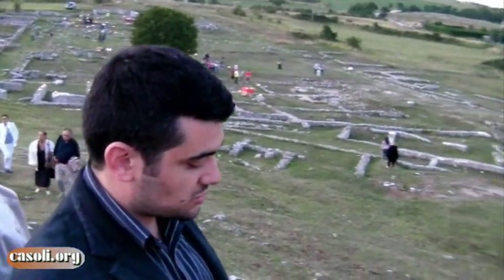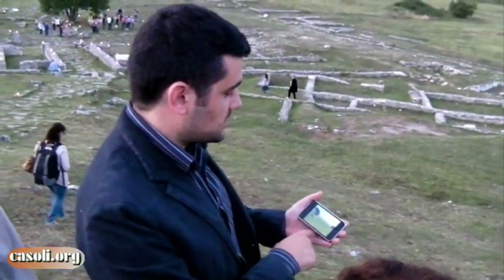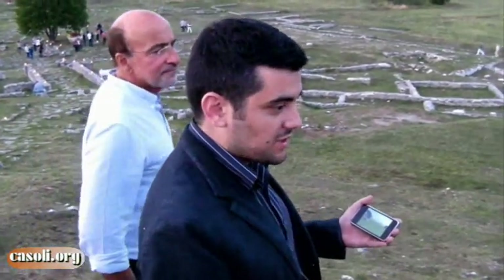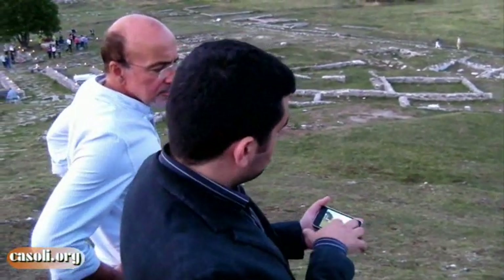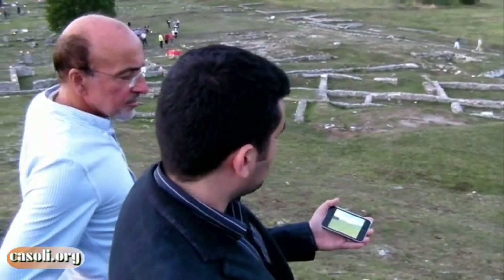So what happens? Through the satellite GPS, the cell phone is able to understand at which point of the site we are. And we can see how the site was before. It is very convenient.